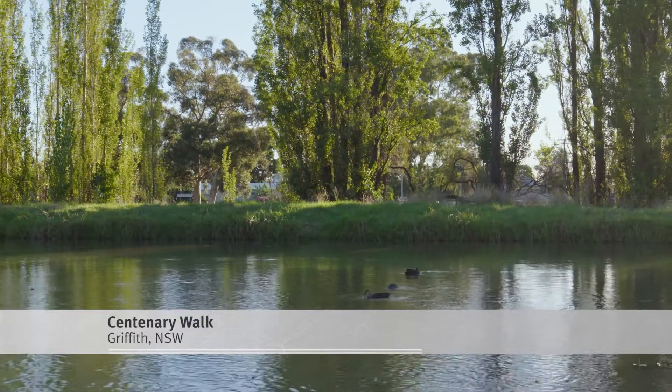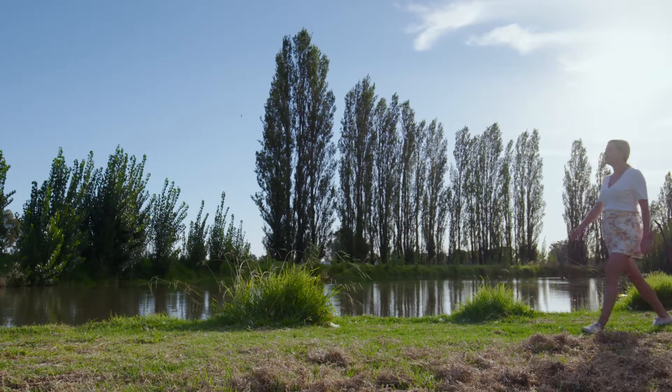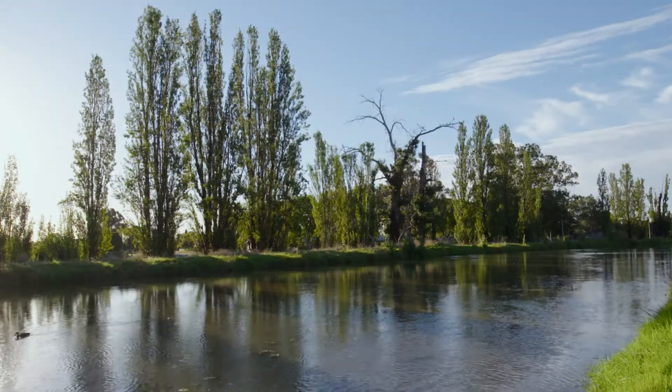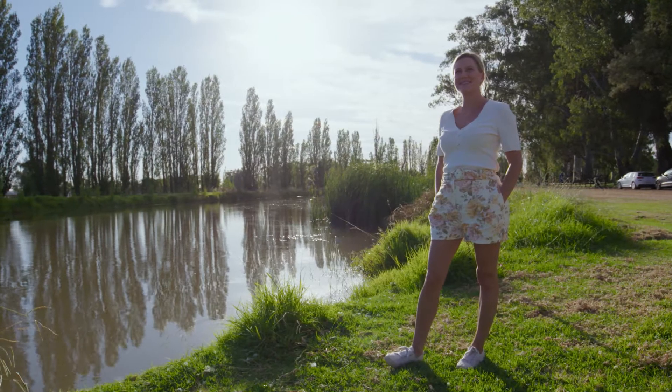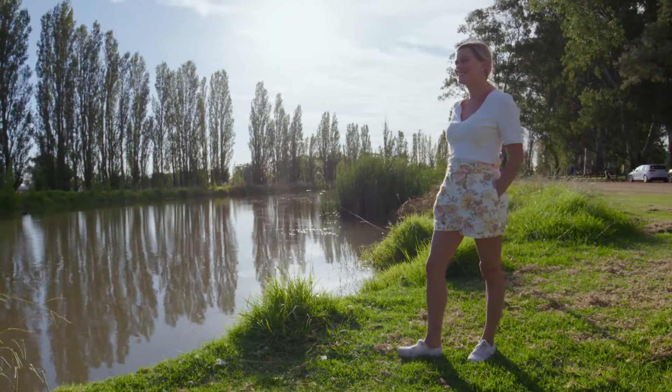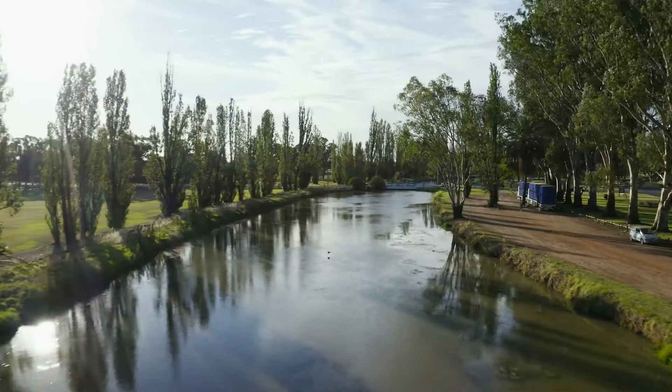In 1817, explorer John Oxley declared the Griffith region in New South Wales uninhabitable and useless to civilised man. Over 200 years later it's a thriving oasis, thanks largely to the Murrumbidgee Irrigation Scheme, which supports the thriving agricultural industry here.